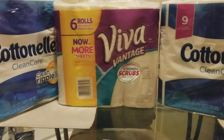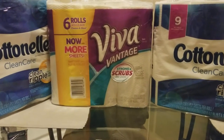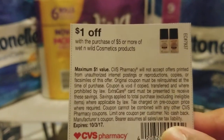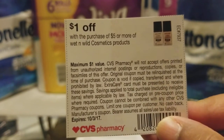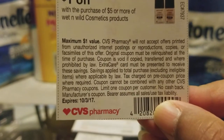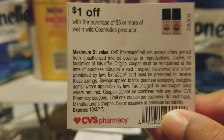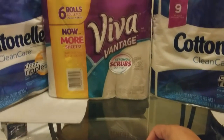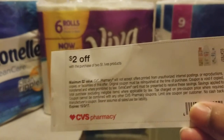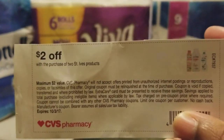I also had a coupon — and I'm going to show you because this is what they look like — $1 off purchase of $5 or more for Wet n Wild Cosmetics. You can see this expires October 3rd and this is a CVS coupon. I also got one for St. Ives.